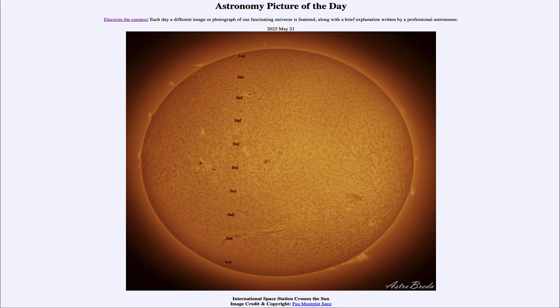So that was our picture of the day for May 21st of 2025, titled International Space Station Crosses the Sun. We'll be back again tomorrow for the next picture. Until then, have a great day everyone, and I will see you in class.